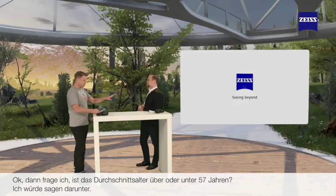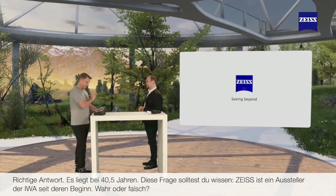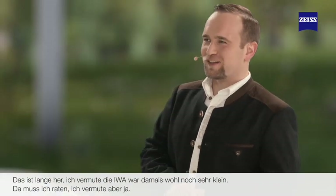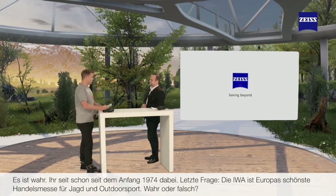The average age of visitors at the IWA is 57 — true or false? That's a mean question. Do you think the average age is higher or lower than 57? I would say just below 57. That is the correct answer — 40 and a half years is apparently the average age. And: Zeiss is an exhibitor at IWA since the beginning — true or false? I think it was quite small back then, but I would guess it's true. It is true. You've been there since the very beginning, 1974.